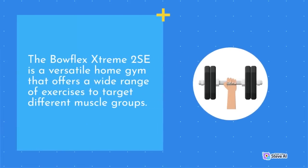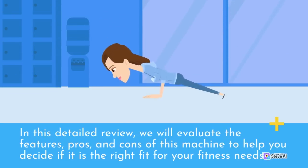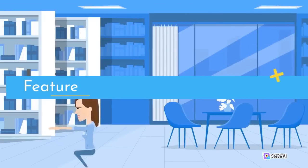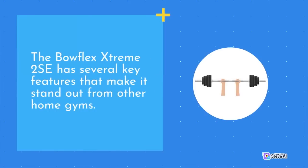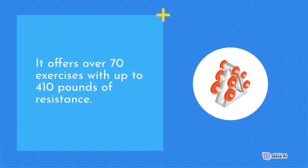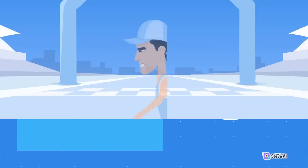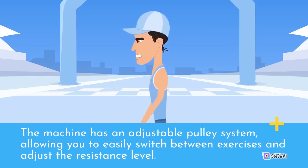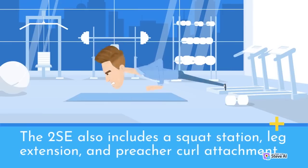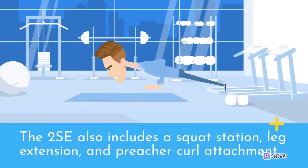The Bowflex Extreme 2 SE is a versatile home gym that offers a wide range of exercises to target different muscle groups. In this detailed review, we will evaluate the features, pros, and cons of this machine to help you decide if it is the right fit for your fitness needs. The Bowflex Extreme 2 SE has several key features that make it stand out from other home gyms — it offers over 70 exercises with up to 410 pounds of resistance. The machine has an adjustable pulley system, allowing you to easily switch between exercises and adjust the resistance level. The 2 SE also includes a squat station, leg extension, and preacher curl attachment.